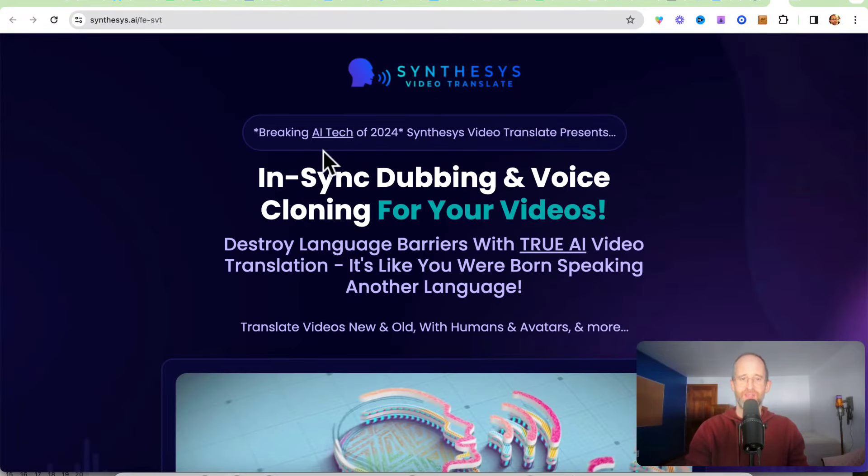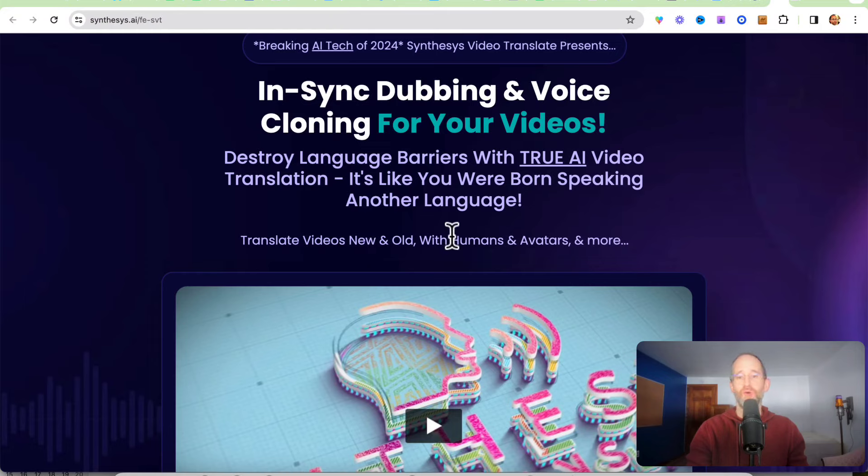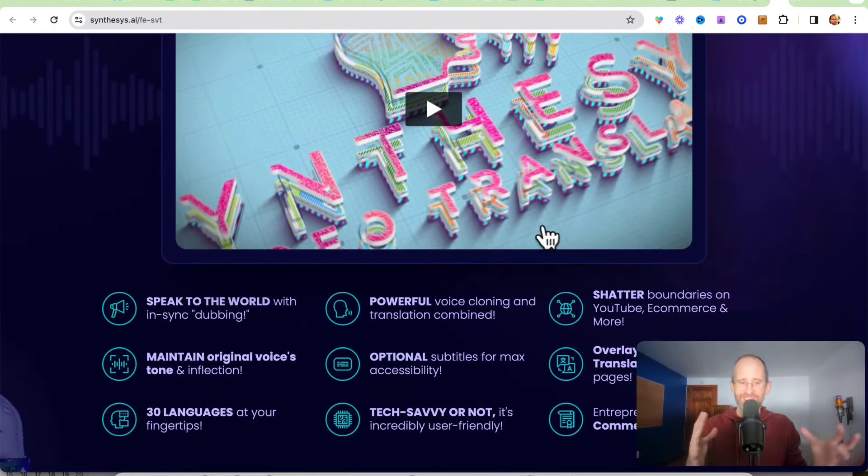Let's take a look at the sales page here together. It says 'Breaking AI Tech of 2024' — this is Video Translate, presenting in-sync dubbing and voice cloning for your videos. 'Destroy language barriers with true AI video translation. It's like you were born speaking another language. Translate videos new and old with humans and avatars.' So this software is really neat. It allows you to take a video, make the lips move, and do all these things with it.